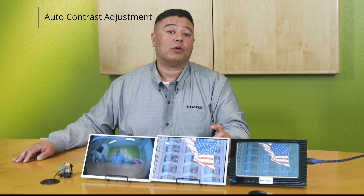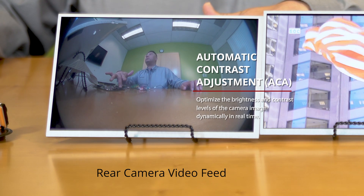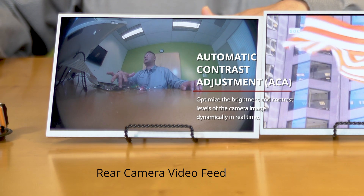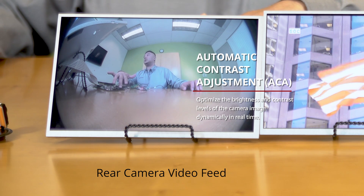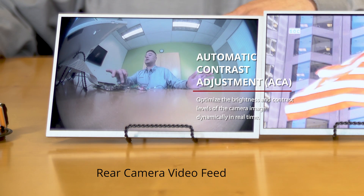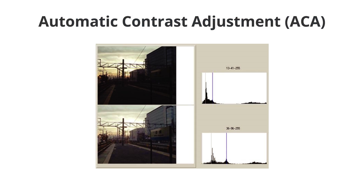Another great feature the TW8844 has, designed specifically for camera systems, is automatic contrast adjustment. With this feature, we can optimize the brightness and contrast levels of the camera image dynamically in real time — brightening up dark areas or bringing down the levels of bright areas. So if you have a really dark area next to a bright area, we can boost that dark area up without oversaturating the bright area.